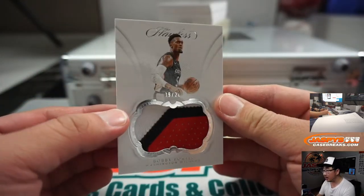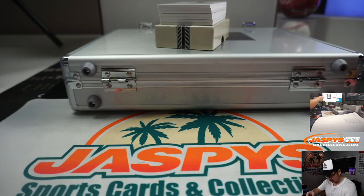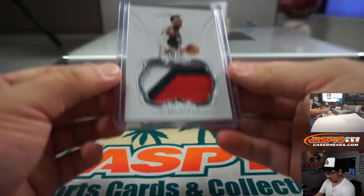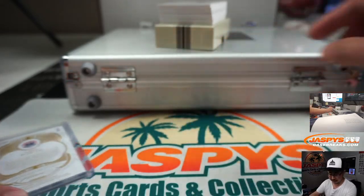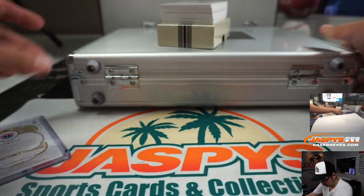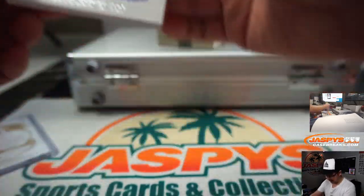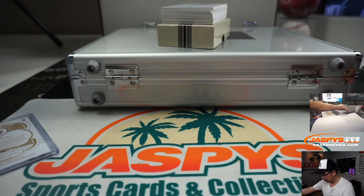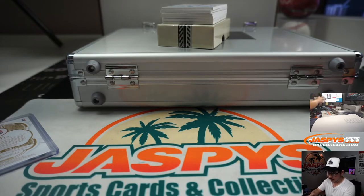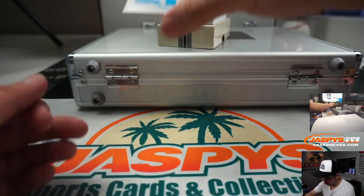First one is Bobby Portis, 19 out of 20, three color patch, Washington Wizards. I'll type these in the order that they were pulled. For the encased cards, I'm going to do the non-auto first, which I think is on the left side, and then the auto. Legendary Scripts — Nick Anderson, 14 out of 25. A one of one — Mark Price.